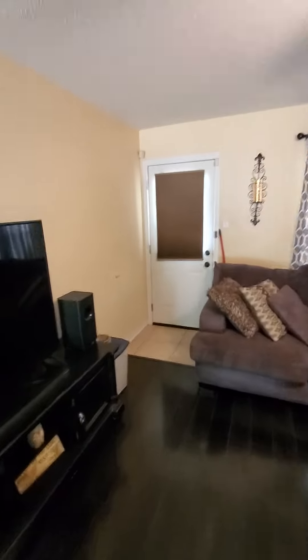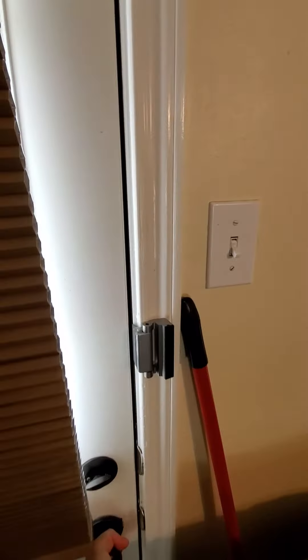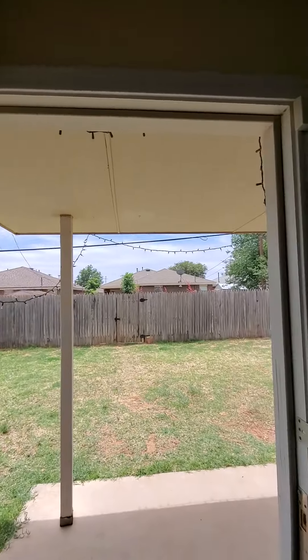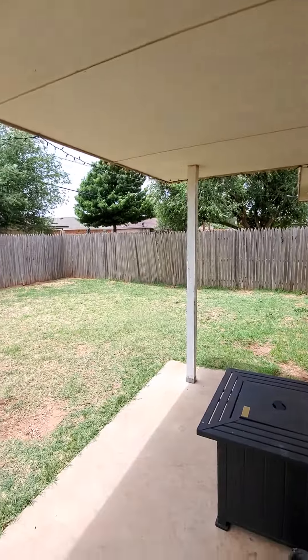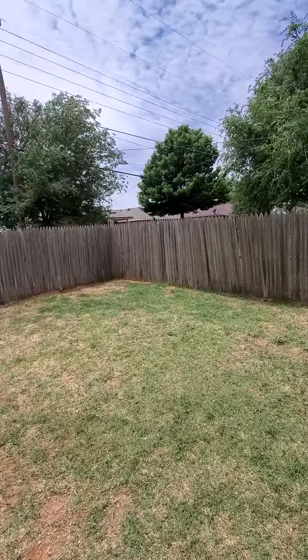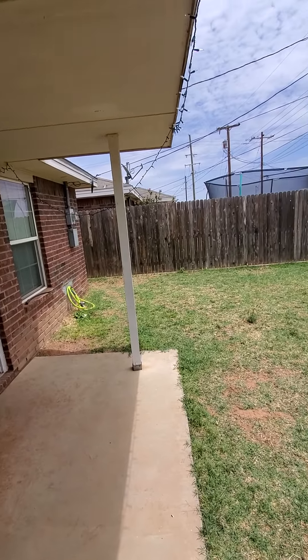Nice tile entryway, nice walkway, a little landscaping, nice door. Let's go outside. It's got nicer locks on the door. There's a covered patio — actually a good nice patio. They've got a fire pit and it's covered. The fence looks in really good shape. Decent sized backyard for dogs.